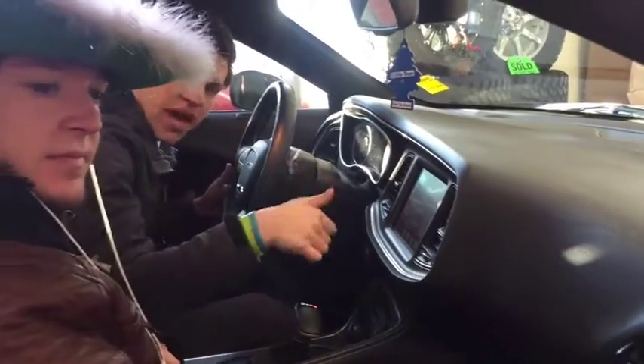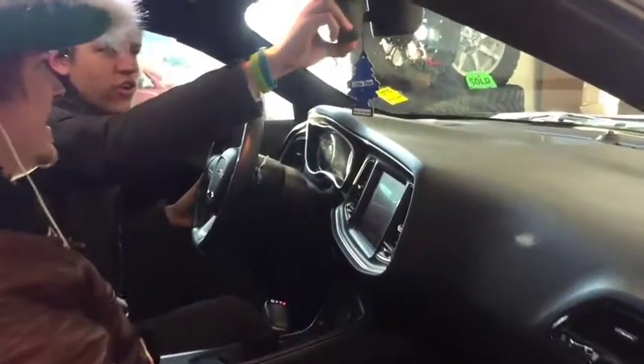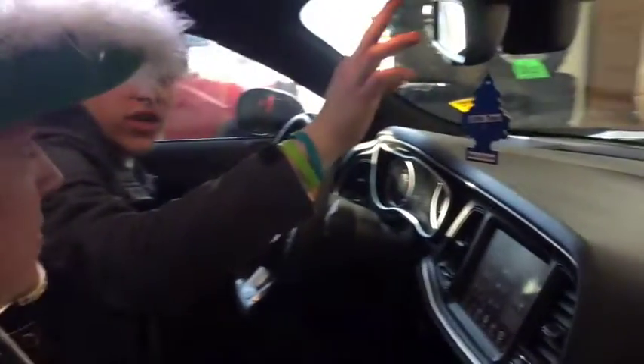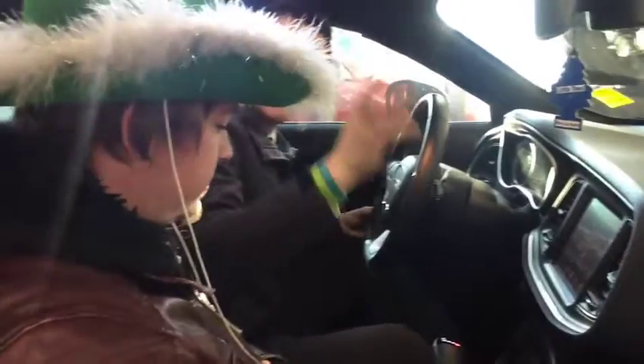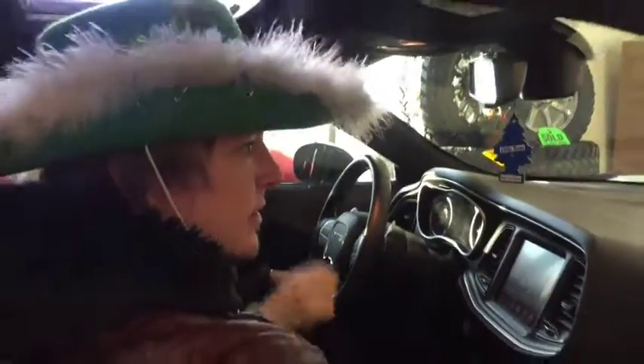Auto dimming mirror — so when the Mustang you just passed throws his high beams on to try to blind you, no worries, this will auto dim and cut out those high beams. You even have a universal garage door opener — so when you've got your 17-car garage, you can program it to open one of three garages with just a click of a button. And of course there's the sunglasses holder for your Gucci sunglasses.